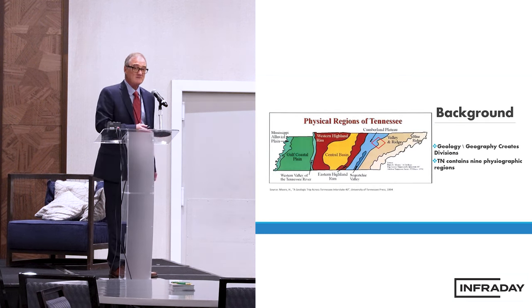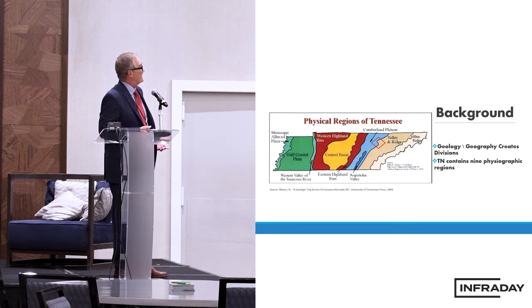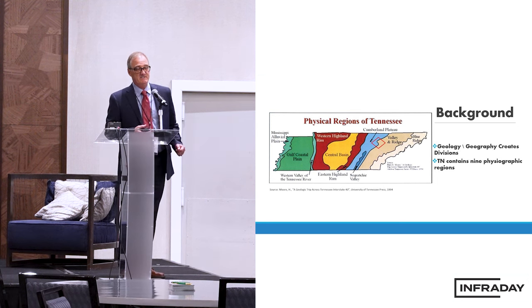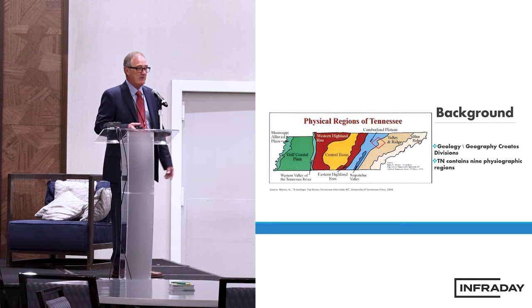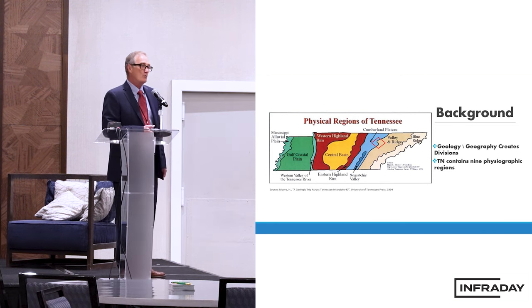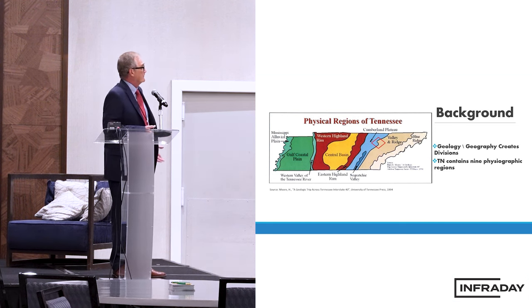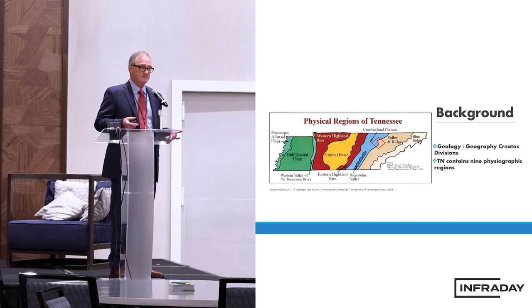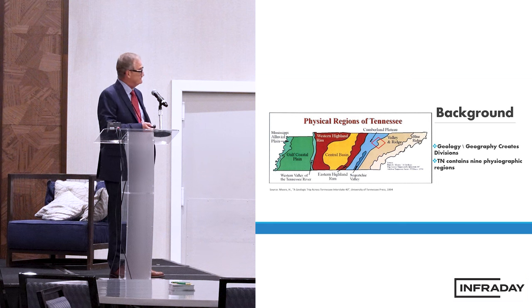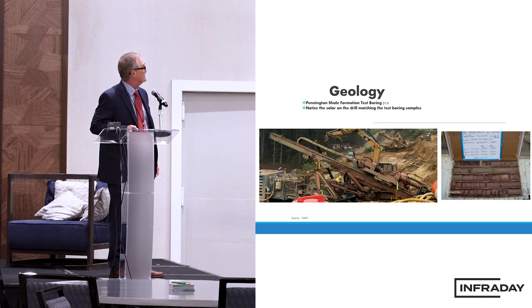Tennessee has nine different physiographic and topographic regions. On the far east is the Blue Ridge, some call it Unaka. As you go westward, the Valley and Ridge, and even more westward, the Cumberland Plateau. The transition between the Valley and Ridge and the Cumberland Plateau is where the site is — the Interstate 40 corridor. It's like a 6% grade highway, and it exposes this Pennington Shale, or the colluvium of the Pennington Shale.